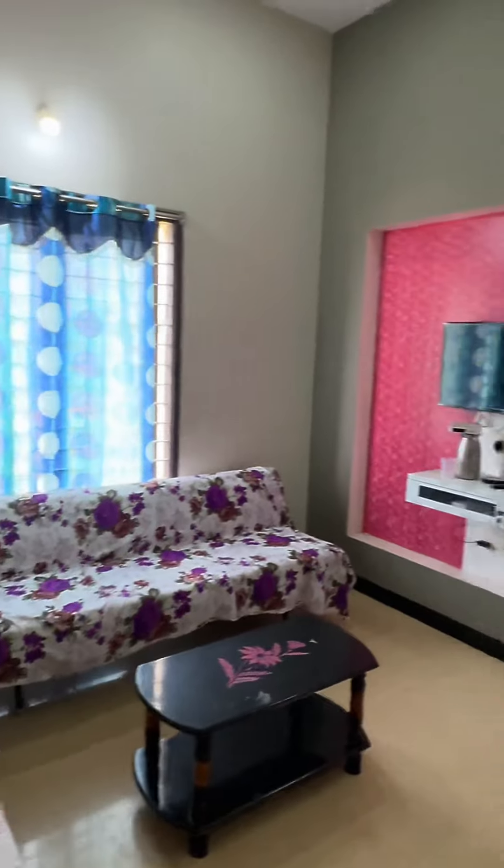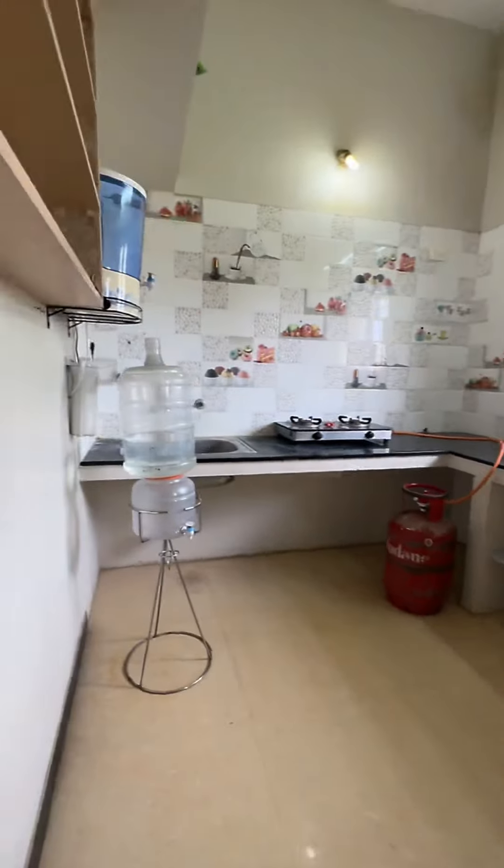These are 2 BHK apartments. The apartments are neat and clean. There are all facilities available in the kitchen.